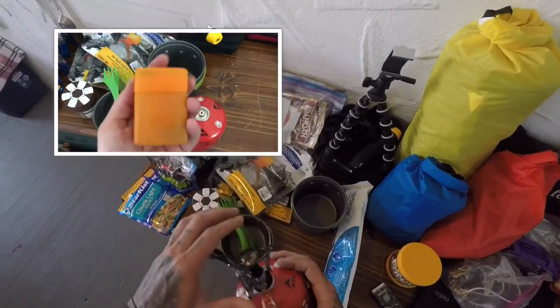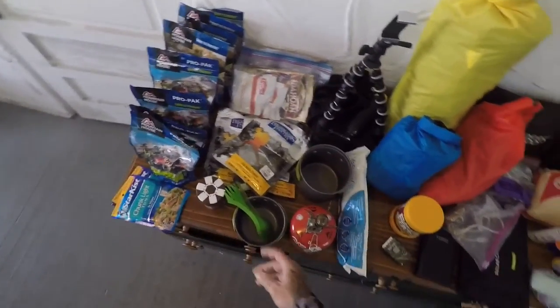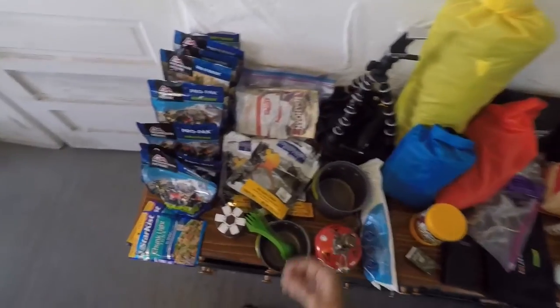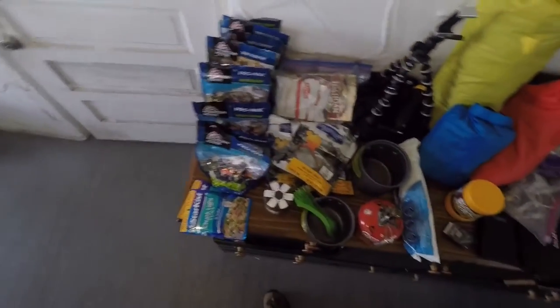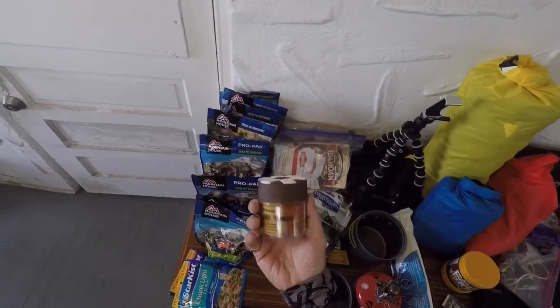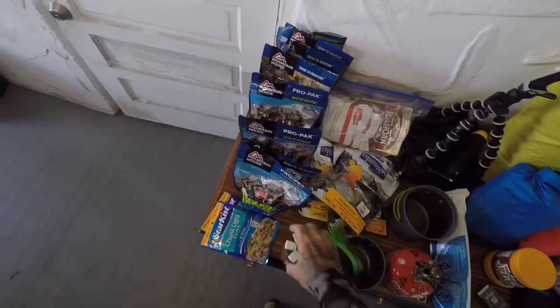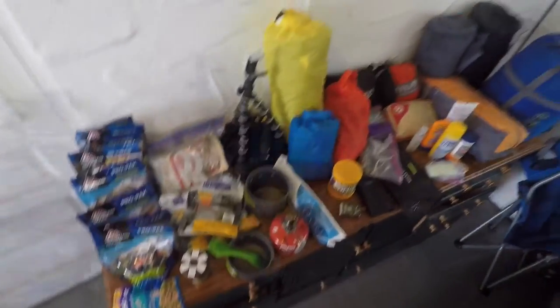Got my cooking equipment — this thing is freaking awesome, it's super tiny and goes in a little plastic case that fits in your hand. My cookware all fits together compact in that little case. Food — soups, oatmeal, freeze-dried foods. They don't taste that great but they work. Got this little multi-spice thing that helps with the bland flavors of the freeze-dried food.